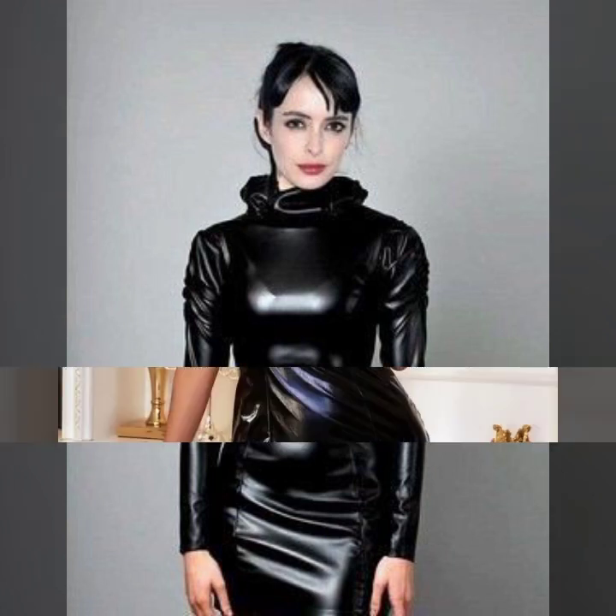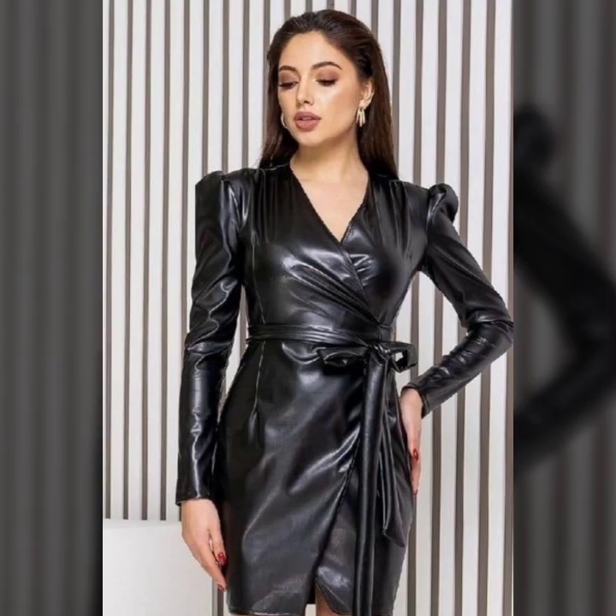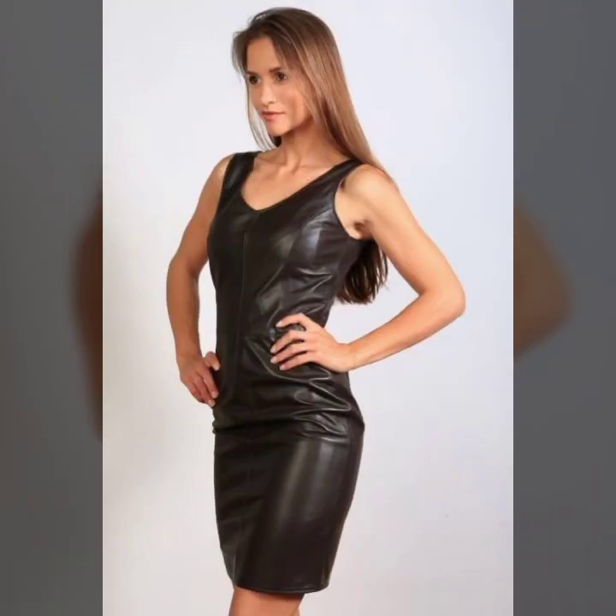You will see different ideas of bodycon in this video. Some collection with front zip, some ideas with back zip, and so beautiful ideas of button designs on bodycon and zip designs on bodycon.